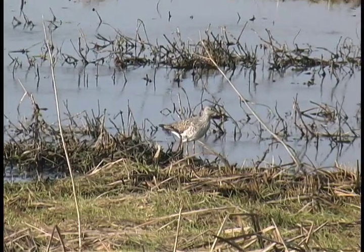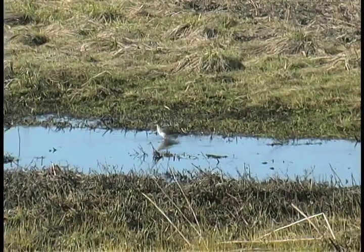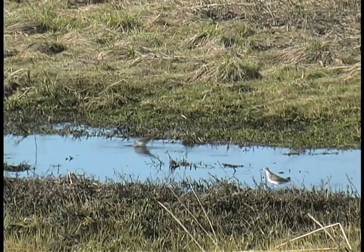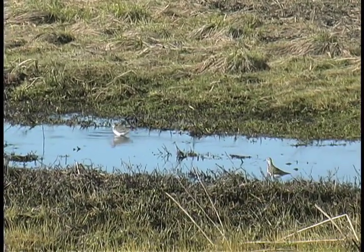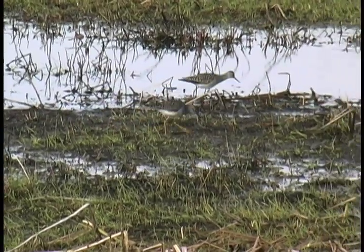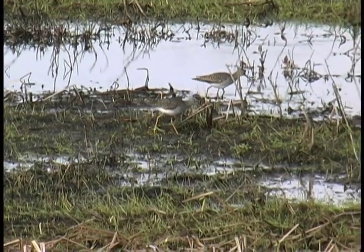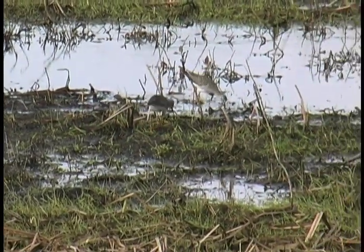Other shorebirds and waders have begun to return to the region, including the greater and lesser yellowlegs, common residents of northern mudflats and streambanks in spring and summer. Snipe and yellowlegs are among more than 50 species of shorebirds and waders that reside in North America during the warmer months.